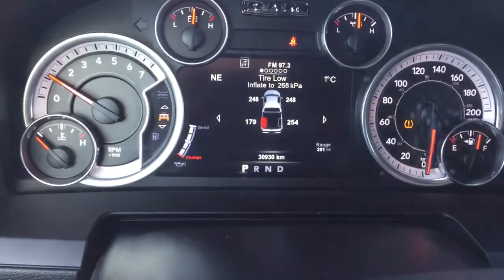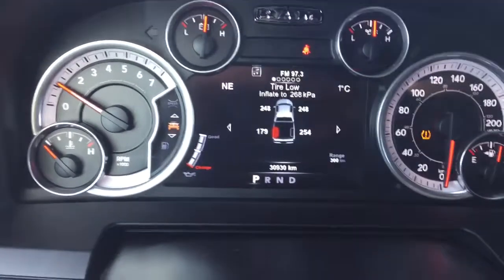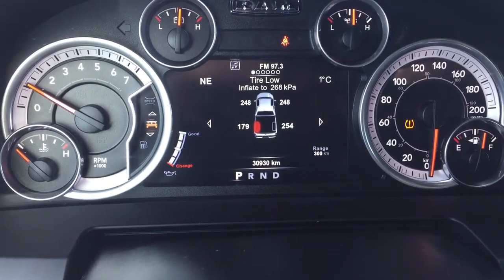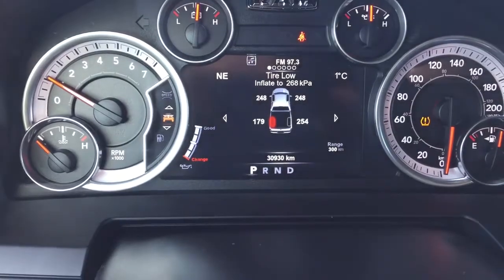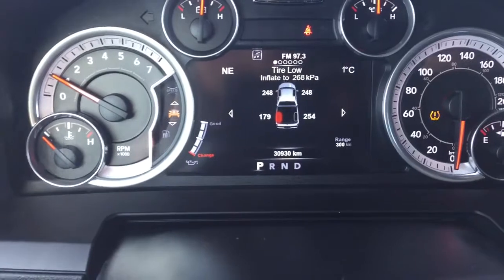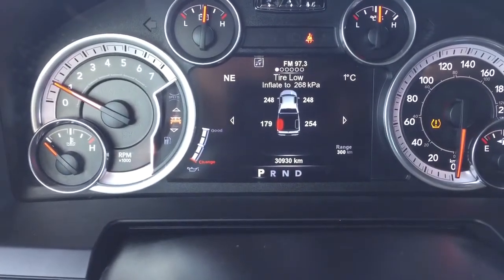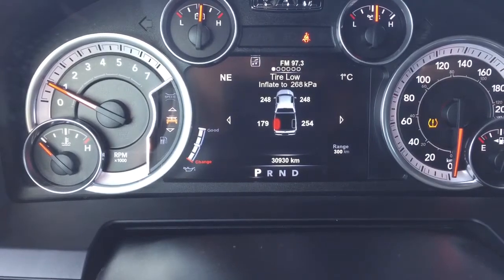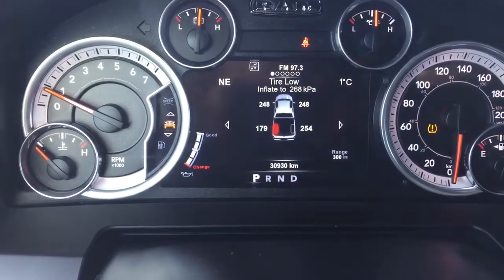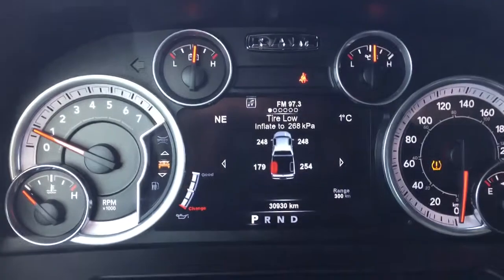Having a look at that vehicle information center, you can see 30,930 kilometers — so still very well within its manufacturer's warranty. I would definitely recommend coming in and talking to one of our product specialists to see what exactly that warranty means for you. One of the safety features is a tire pressure monitoring system, and it's currently letting us know that our left rear tire is in need of some air. That could be just because the weather has fluctuated, but don't worry — I'll make sure someone tops that up before your test drive.